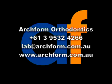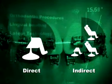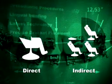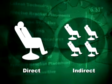Arch Form has organised this video to help you, the practitioner, feel more comfortable with these new advances in orthodontics. Practitioners who have utilised both indirect lingual and labial bonding techniques have commented they see a significant reduction in chair time and an increase in efficiency and productivity, while still providing high quality results.